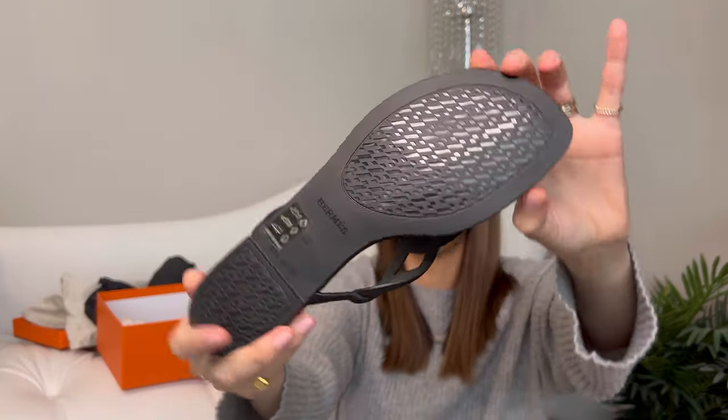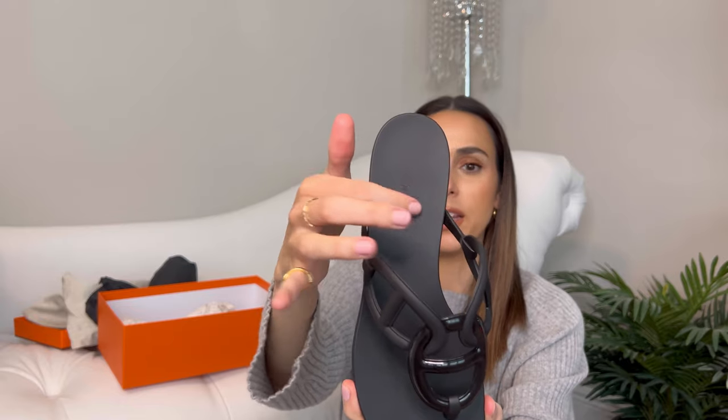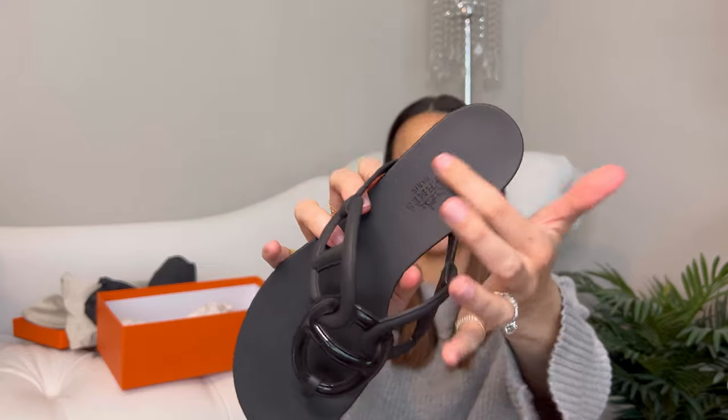The H is on the bottom along with 'Hermès.' I like that it isn't printed — it's embossed, so it won't wear off. Printed branding wears off quickly and just looks bad after a while, so I really like that it's embossed deep in there.